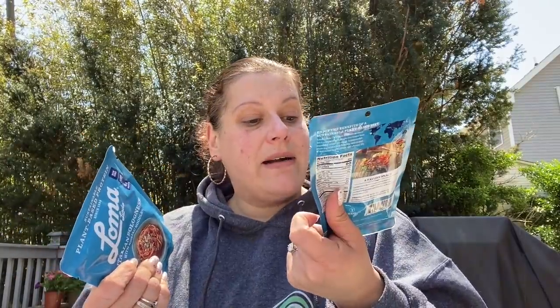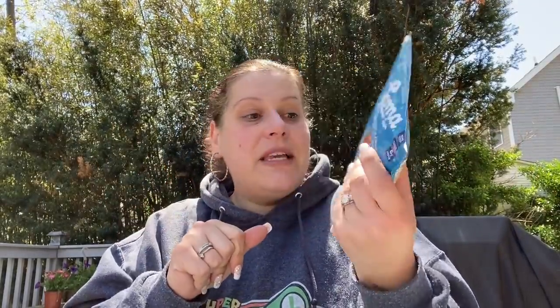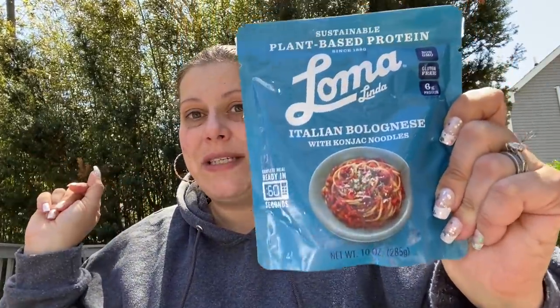Then I got a few of these — the seafood alternative Thai sweet chili plant-based tuna, three ounces, good until June 12th of 2022. And then we have a 10-ounce Italian bolognese with konjac noodles, good until December 10th, 2021. Again, microwave in 60 seconds — really, really cool.